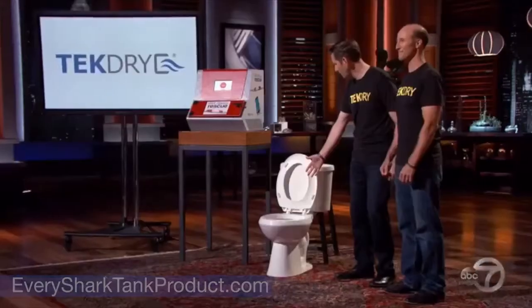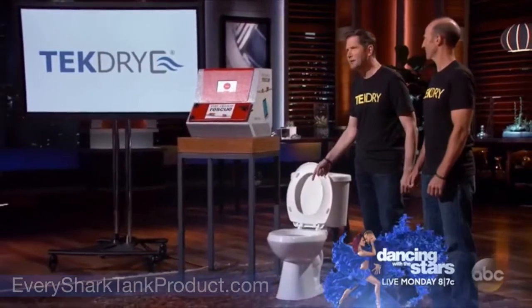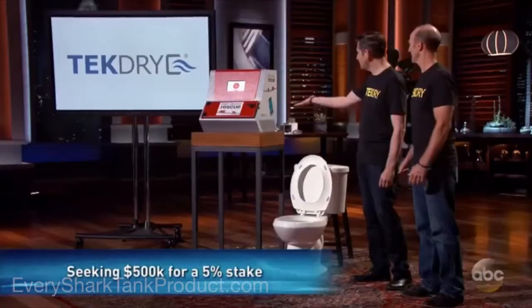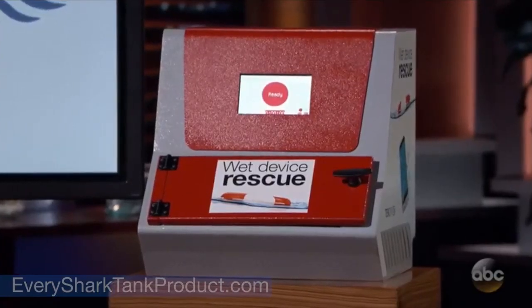And next, in Season 8, Episode 3, the TechDry came onto the show and blew the sharks away. Each year, more than 22 million cell phones meet their fate in the toilet bowl, swimming pool, washing machine, or due to other aquatic catastrophes. You may have heard that you can dry your phone by burying it in uncooked rice. Unfortunately, this solution is unlikely to do the job.